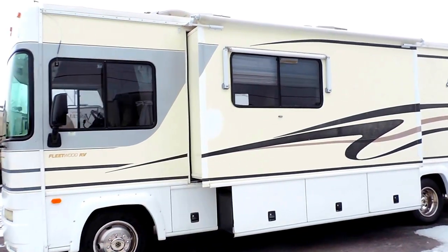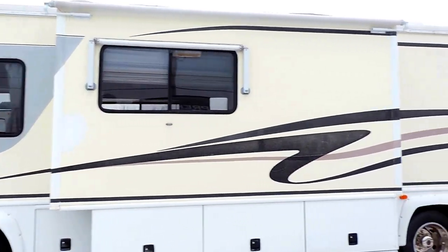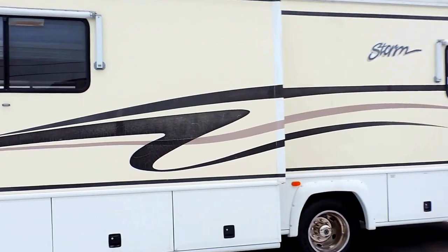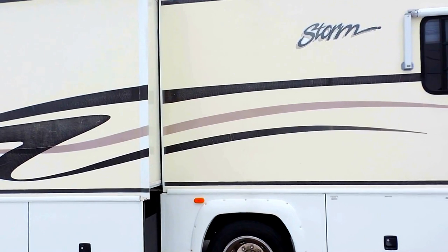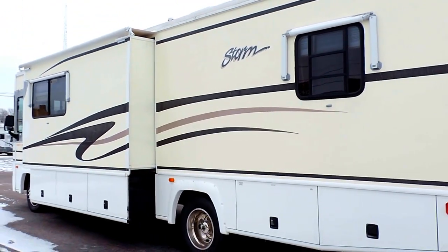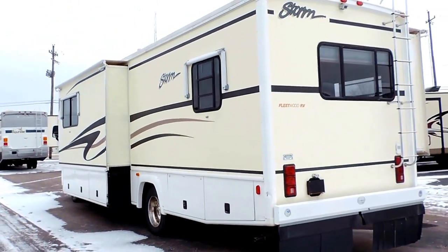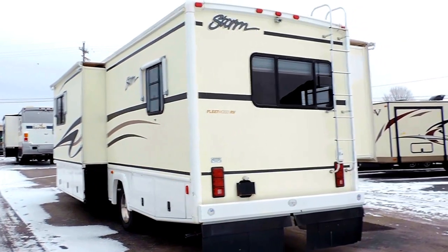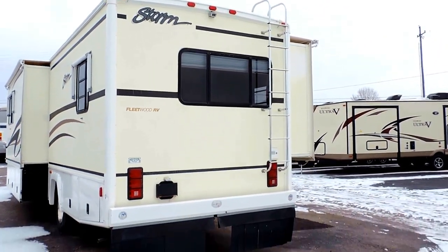It has two slides, one here on this side. Both slides have slide awnings. All windows have window awnings, full basement storage. The generator runs great. It's got a 75 gallon fuel tank, hydraulic leveling jacks, and is 32 feet long. It's eight and a half feet wide and 11 feet 10 inches tall. It's got a backup camera, rear ladder, and tow package.